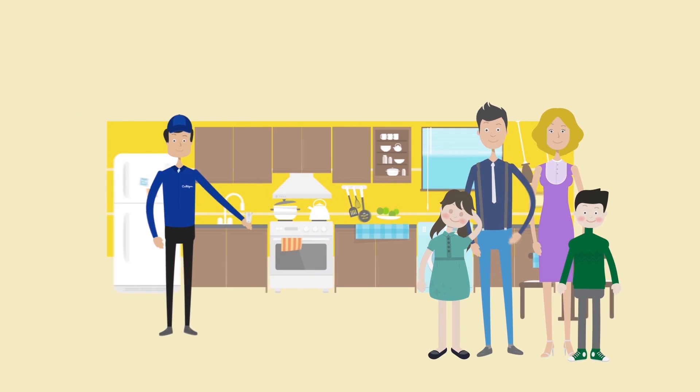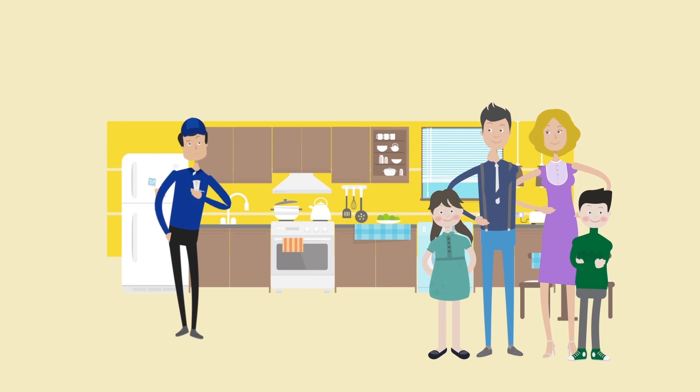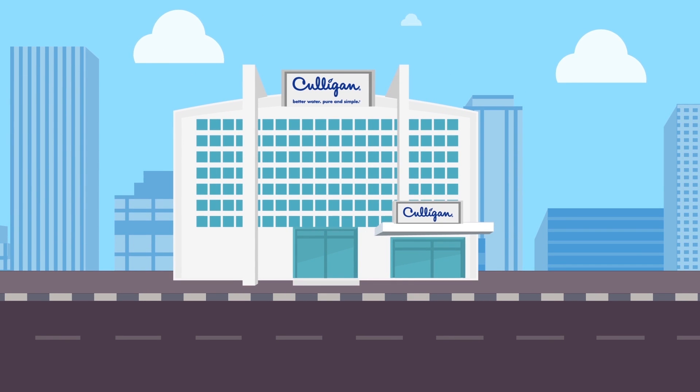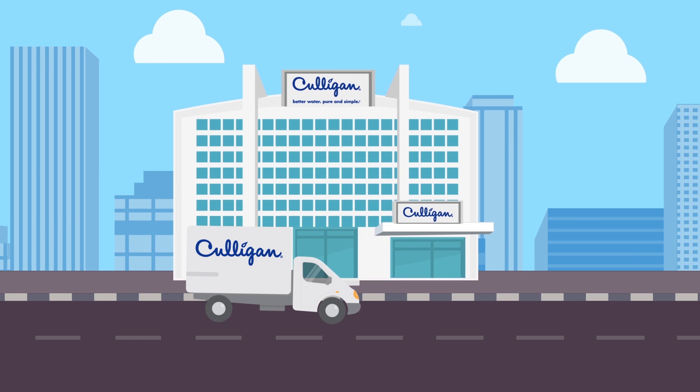Your local Culligan Man is trained and equipped to collect a water sample and send it to our EPA certified lab for analysis. We'll check for nitrates and other contaminants in your water.